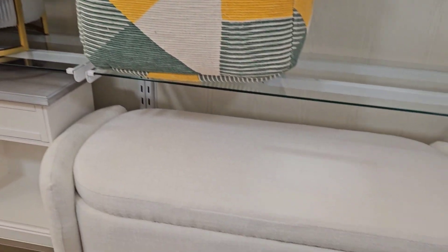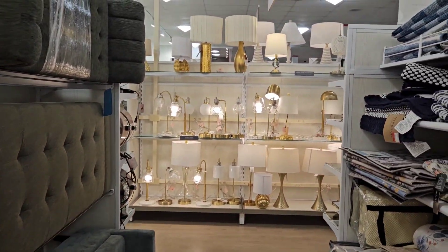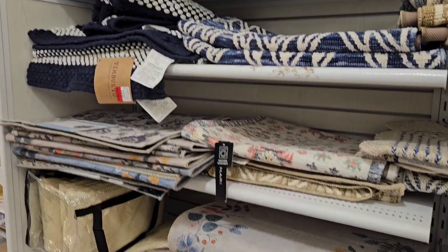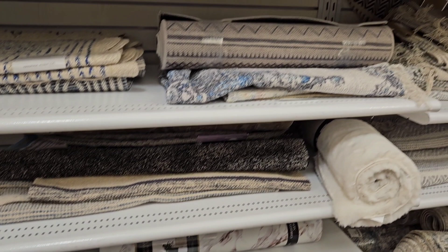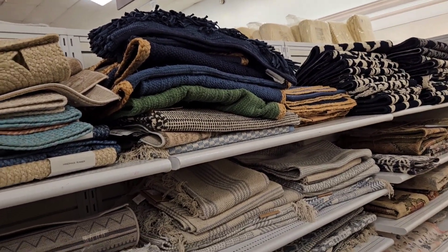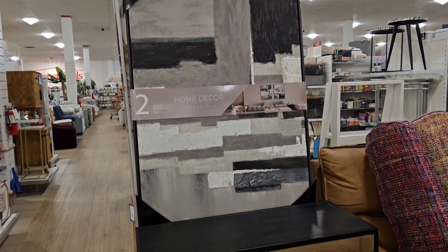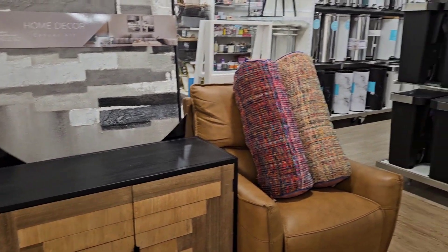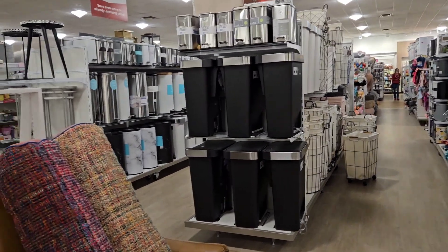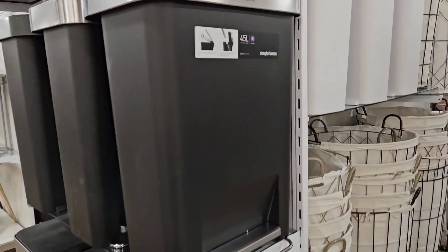With Marshall, HomeGoods, TJ Maxx, or Ross — any items that you like, I do suggest that you buy them right away. If you come back a couple hours later or even the next day, it's sold out. It's first come, first serve. I noticed that a lot of people who own homes end up shopping at HomeGoods. They sell out a lot. Sometimes if you go on certain days, especially weekends, it's so busy that you don't even have space to walk around with your cart. Some of these items do not last — they sell out right away.